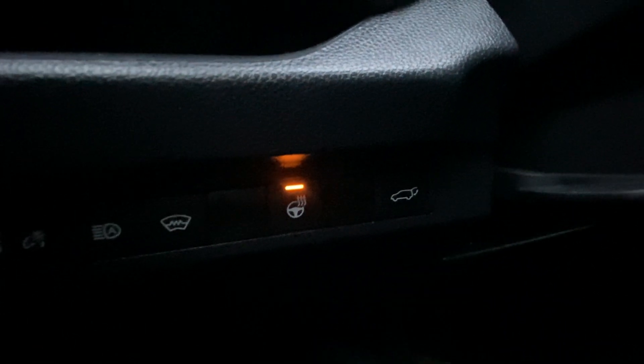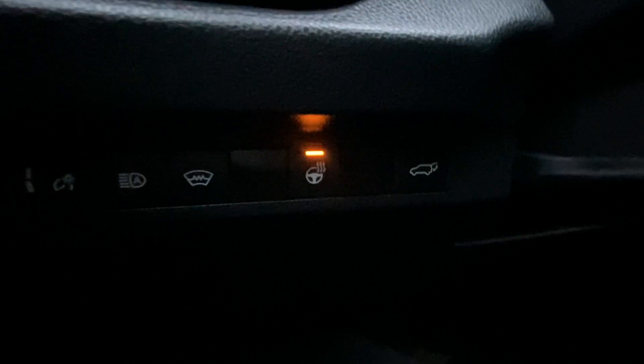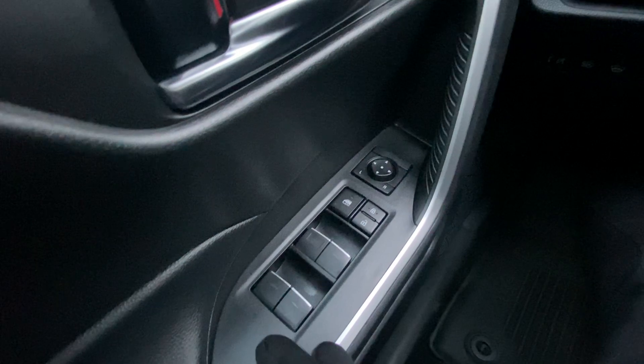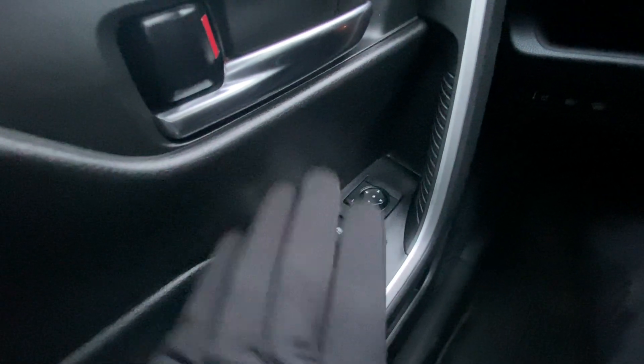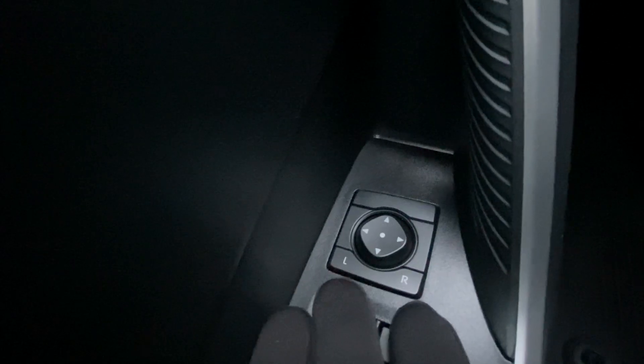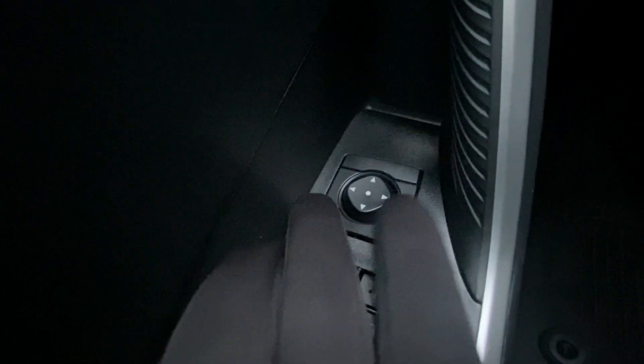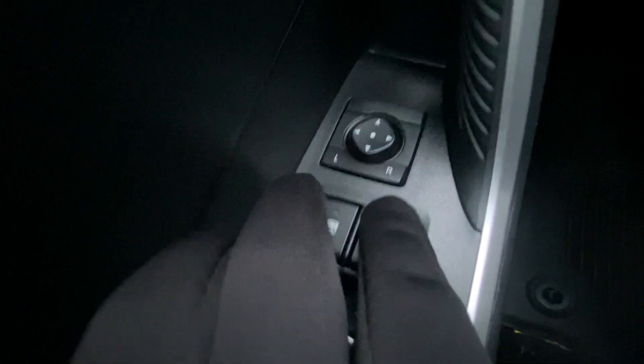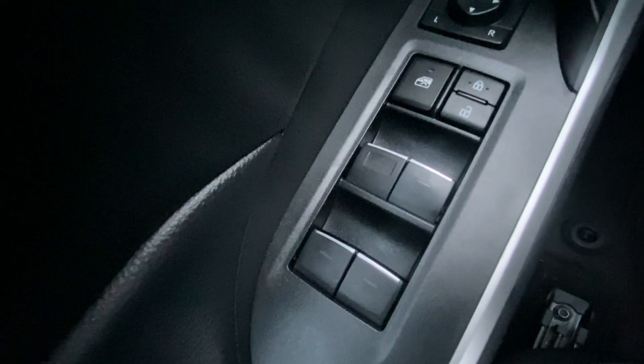Right here's your power liftgate button — you hold that button and it'll go ahead and lift up your power liftgate. On the left side here we have the window adjustment controls. Right here's your directional pad for your mirror adjustments, left and right. Right here is your door locks, window locks, and window adjustments.